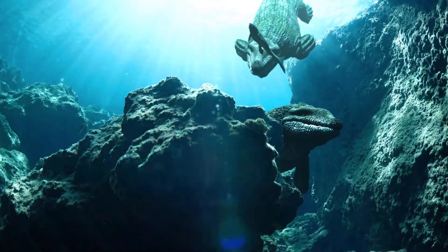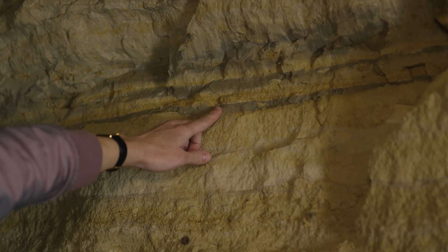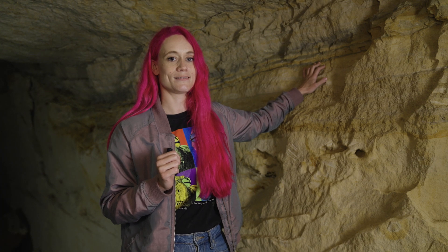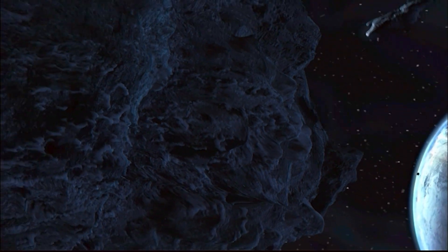Until one day, disaster struck. And this layer is the morning after. It's dark because everything alive just yesterday is now dead.